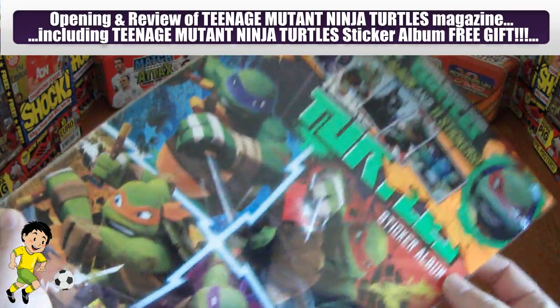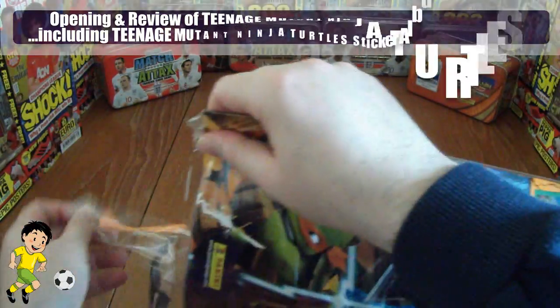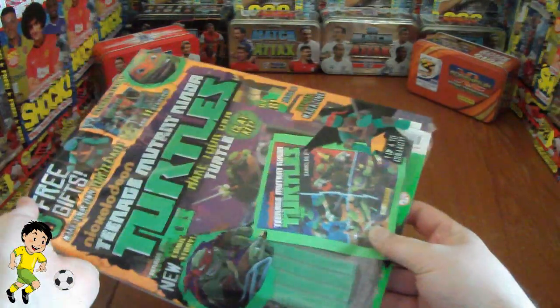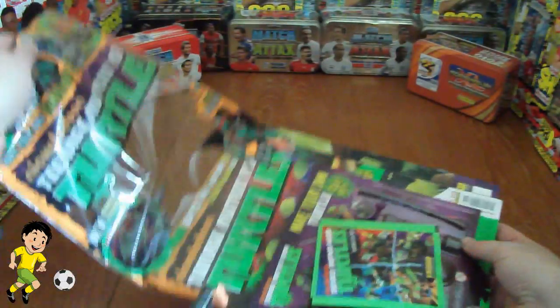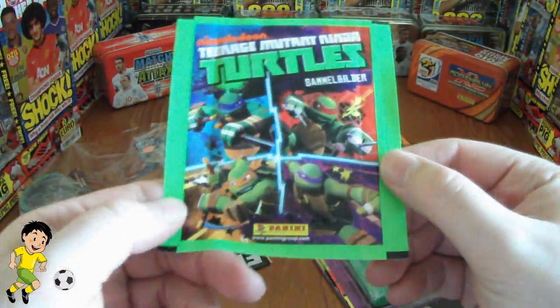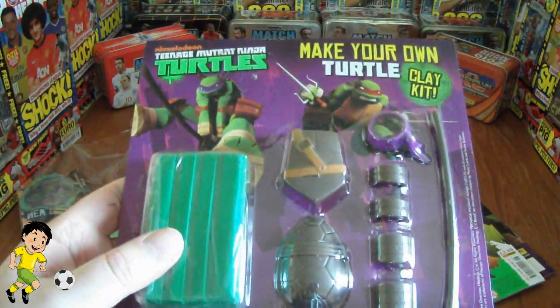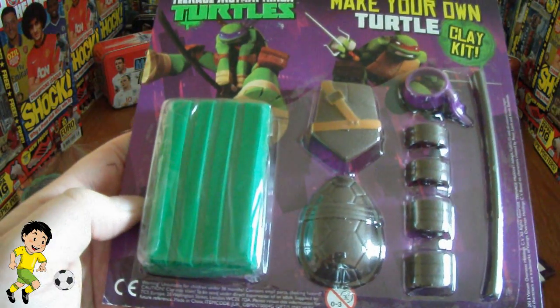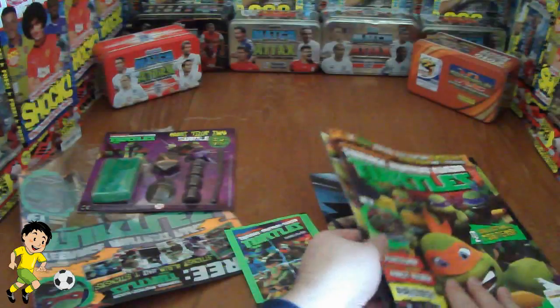So without further ado, let's get this magazine open. As you can see there's plenty of free gifts being given away. A real good one this week is the newly released Panini Teenage Mutant Ninja Turtles sticker album, and a pack of stickers which are free. There's also a gift to make your own turtle — so you can make your own Raphael or whoever you get, obviously one of four.